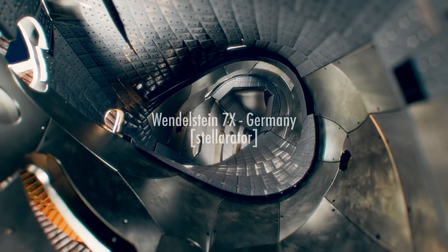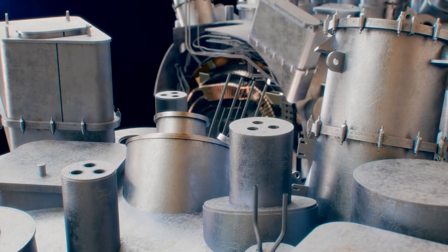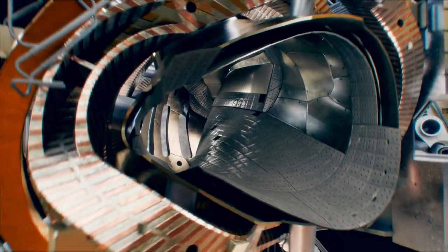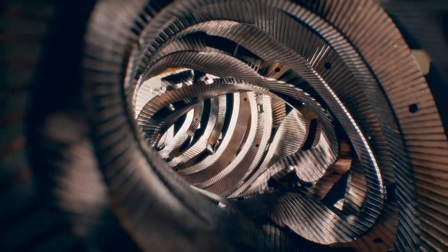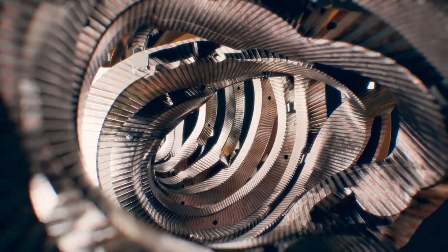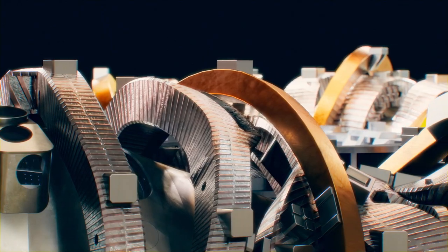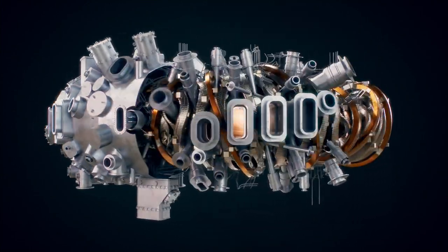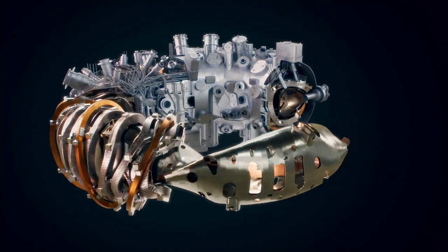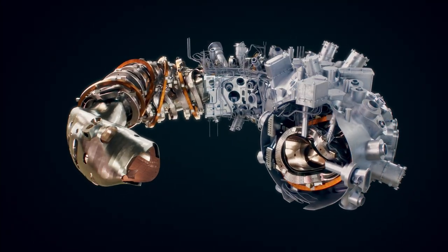The stellarator, in contrast, does not need a strong current in the plasma — the magnetic field is created by external magnetic field coils only. But you have to pay a price: the external coils have to have a non-trivial shape, so they look more complicated. It's a ring-shaped magnet, but it looks like it fell off a truck and the truck went over it several times. It is physics frozen in — you can see the physics done over one generation of researchers. It is the aesthetics of physics, and frankly it also looks nice.